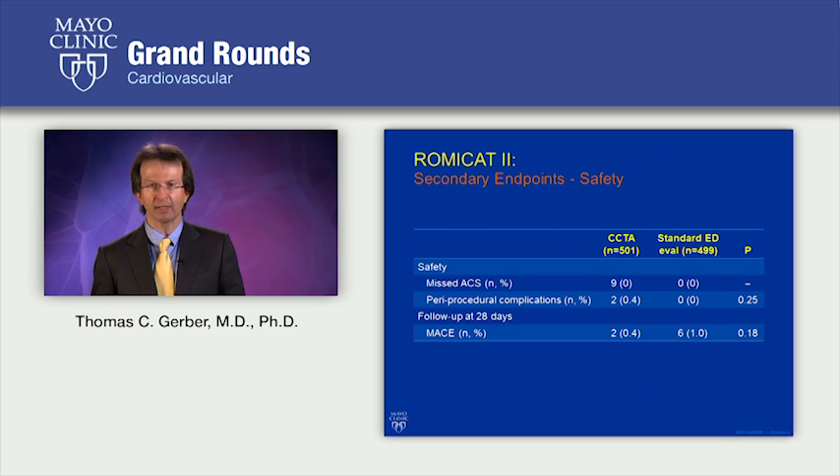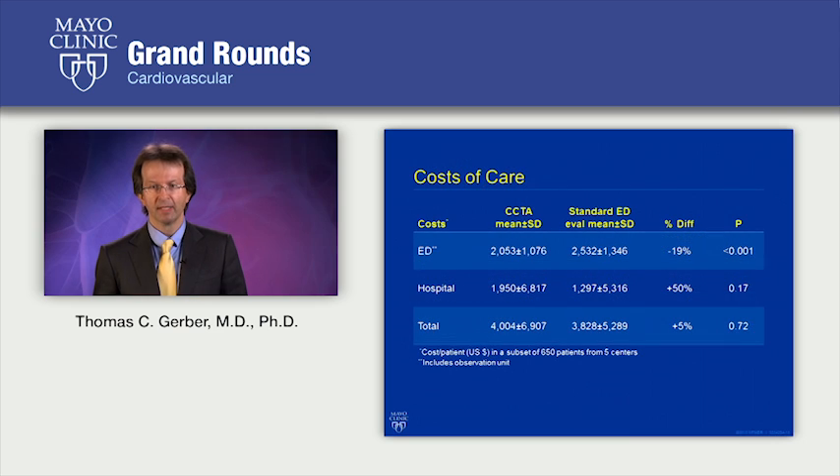Interestingly, the two acute coronary syndromes that occurred in the CT angiography patients occurred in patients who had high-grade disease on coronary CT angiography but did not undergo invasive angiography because their stress tests were normal. In terms of costs of care, there was less cost for the CT angiography arm in the emergency department, but total cost at 28 days was not different. This teaches us that it's important to not just look at length of stay and time to diagnosis, but also at cost.